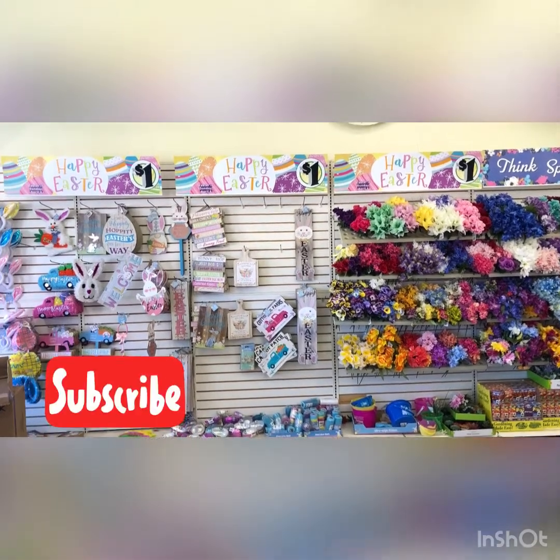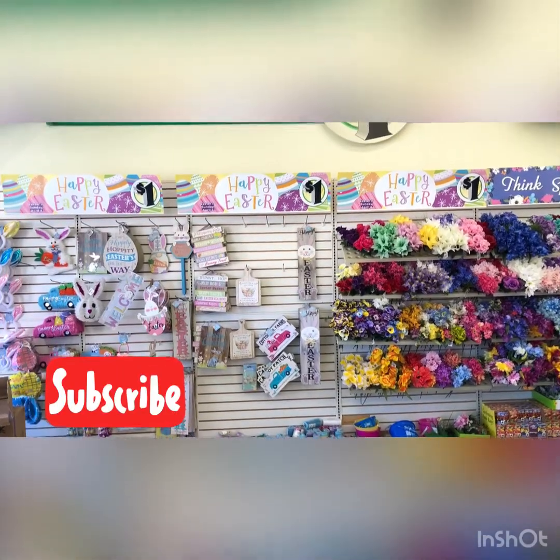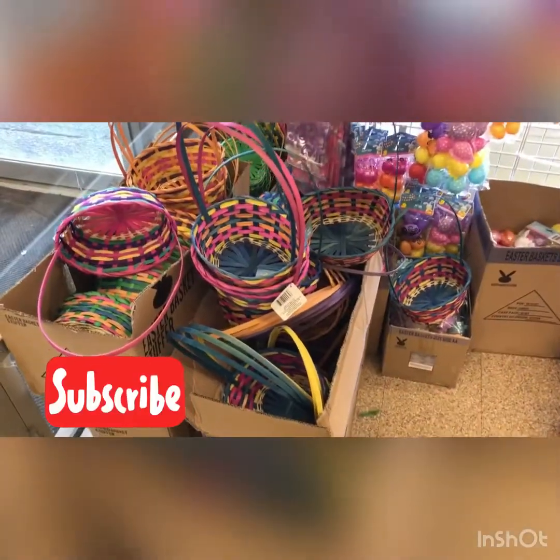Hi, just checking out the Dollar Tree today. Let's see what they have. All right, here we go.